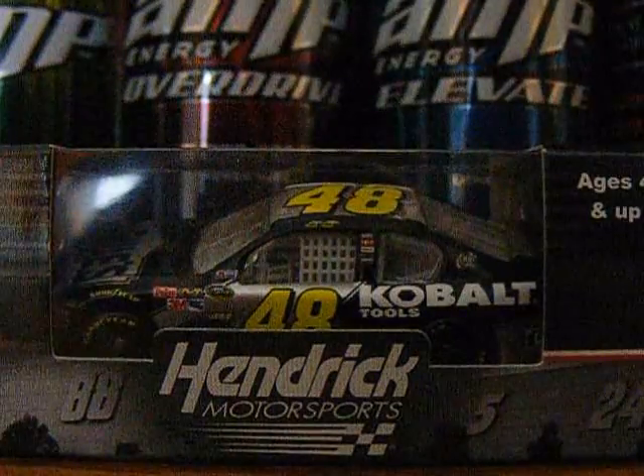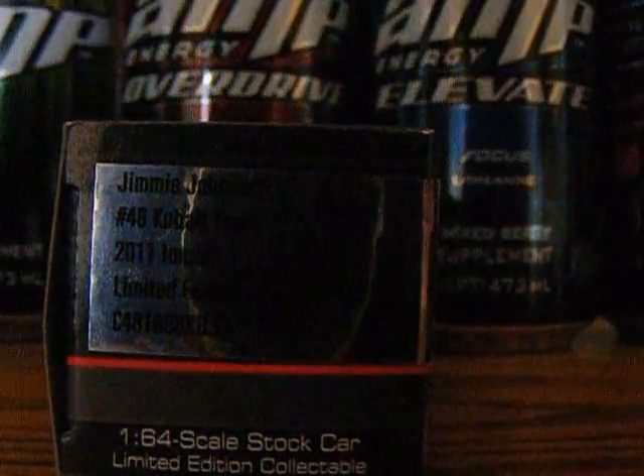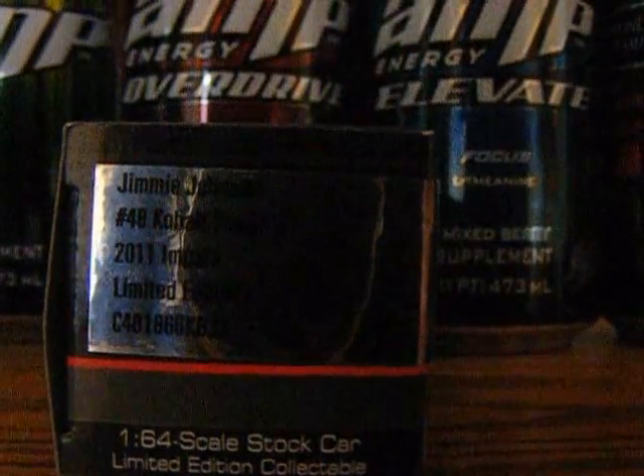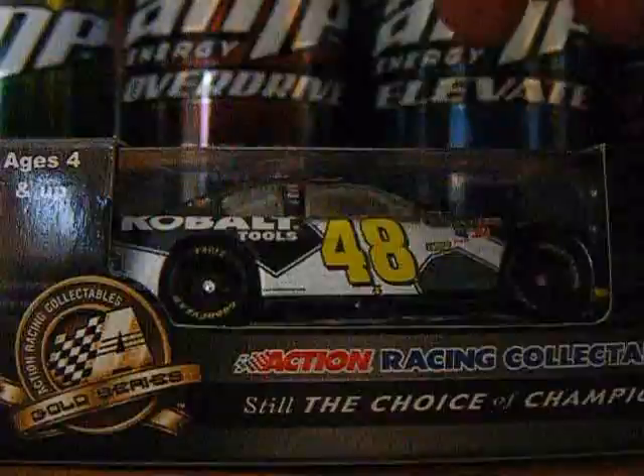4888 Hendrick Motorsports 524, ages 4 and up. Jimmy Johnson number 48 Cobalt Tools 2011 Impala Limited Edition, the 1:64 scale stock car Limited Edition Collectible. Action Gold Series, Action Racing Collectibles — still the choice of champions.